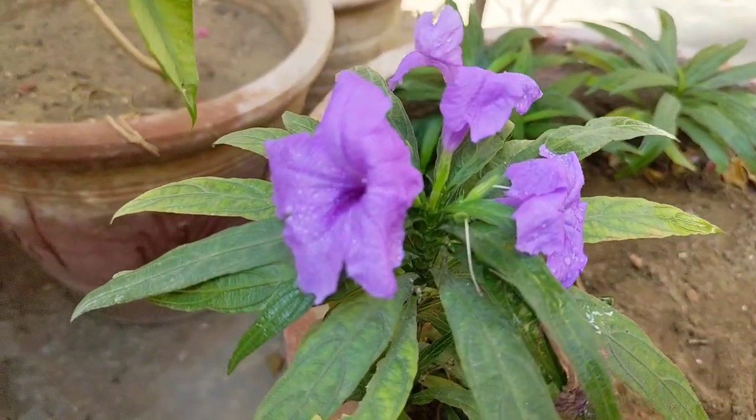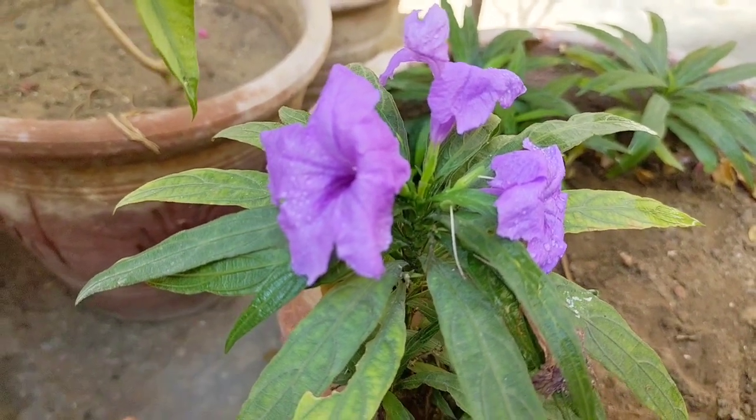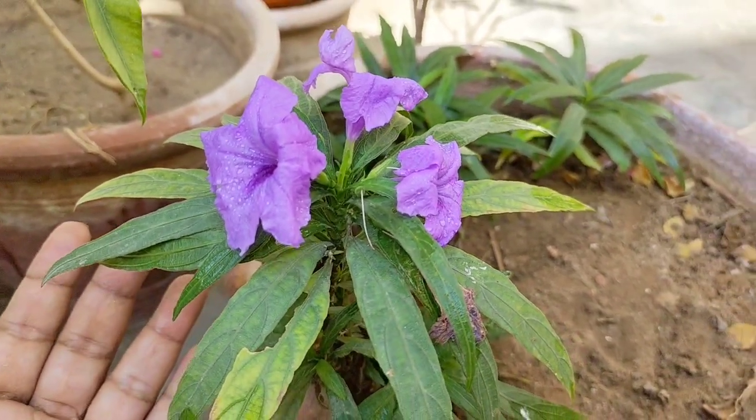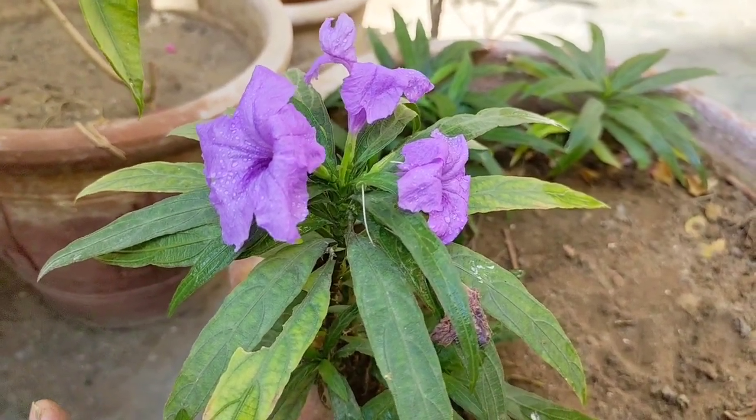The most interesting thing is that this plant only needs about half an hour of direct light. It doesn't need much sun to reach its full growth in the garden.